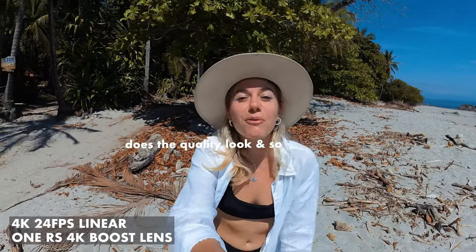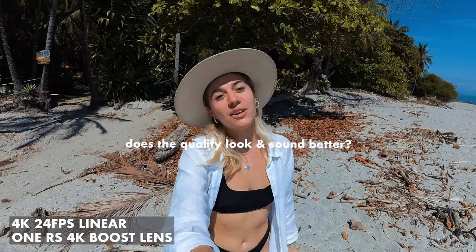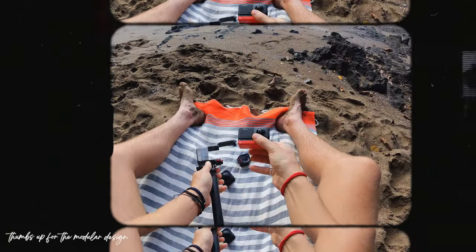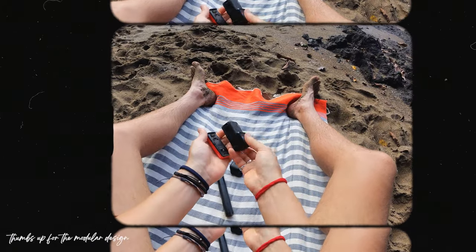The One RS so far has been awesome. We've actually noticed a lot of improvements in the audio quality and the picture quality, but we're really interested to know what you think. Obviously this whole thing has been captured with the camera, so let us know in the comments. We also love the modularity of this unit and the fact that we have a 360 camera as well.